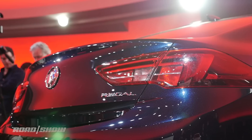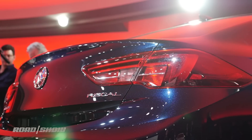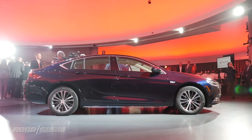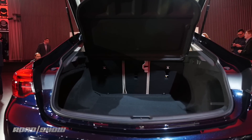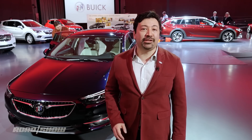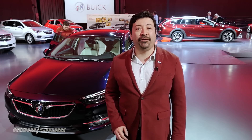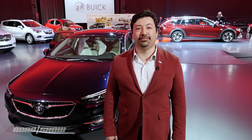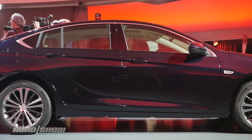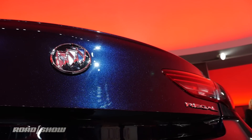I've always been a big fan of fastback five doors like this Regal Sportback, so I'm particularly glad to see this body style offered in America. This one offers over 60 cubic feet of cargo space with the second row stowed, and it's got similar standard equipment levels to the Tour X, including a boatload of available advanced driver assist technologies. The Sportback sits slightly lower than the Tour X.